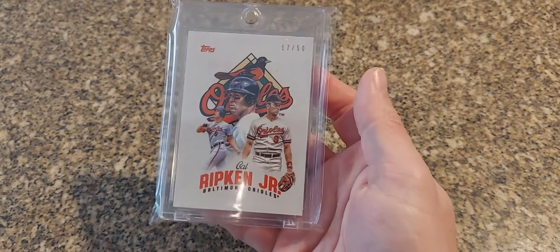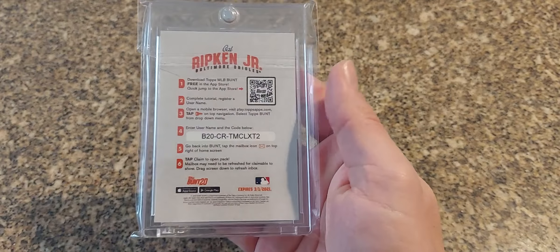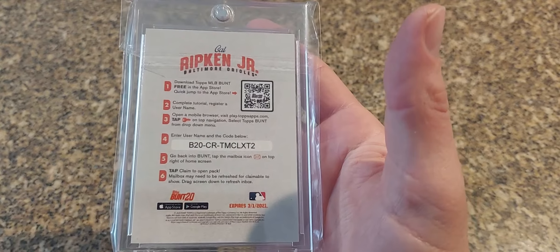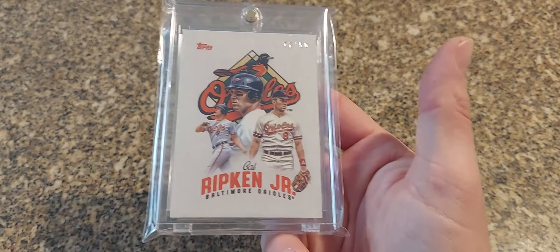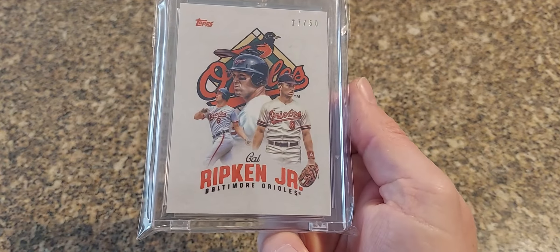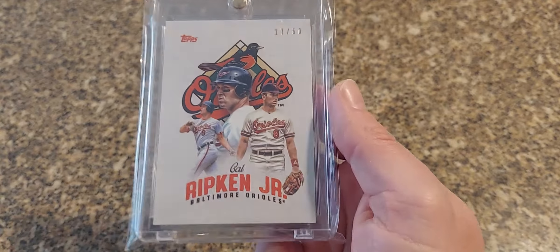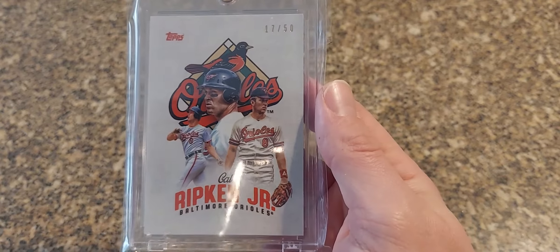Next is one that's very strange to me — it's a 2020 Topps Transcendent Bunt. On the back it's a bunt card so you can enter the code and redeem it for a virtual card as well, but these are the in-hand versions. I had one guy from my group who actually redeemed it online — he was able to get a pretty good redemption bunt digital card. I'm not too into the digital bunt cards at all, but it's a really nice looking card numbered to just 50.